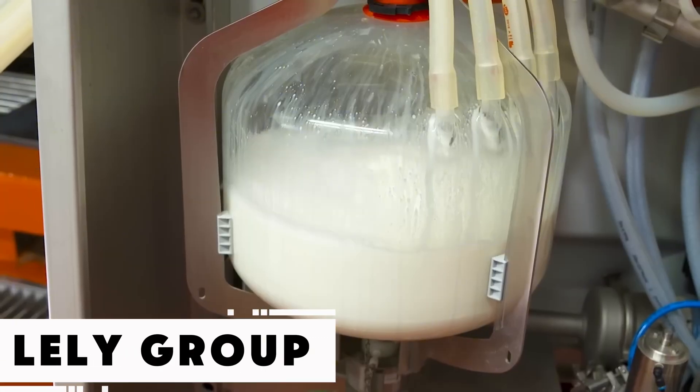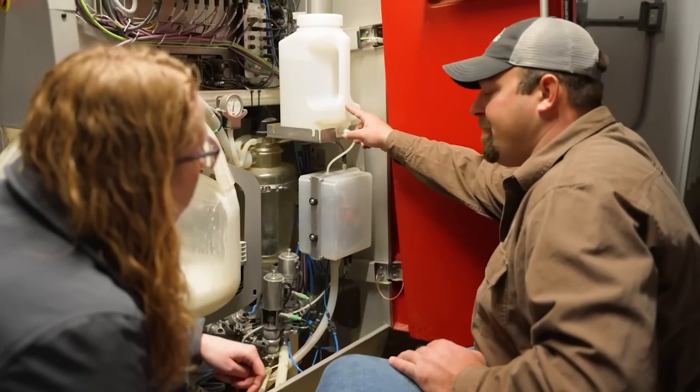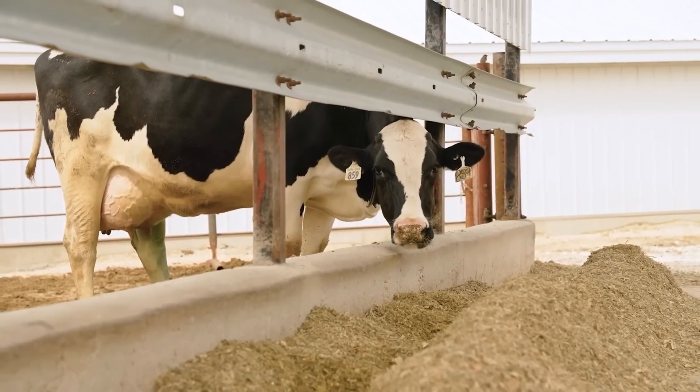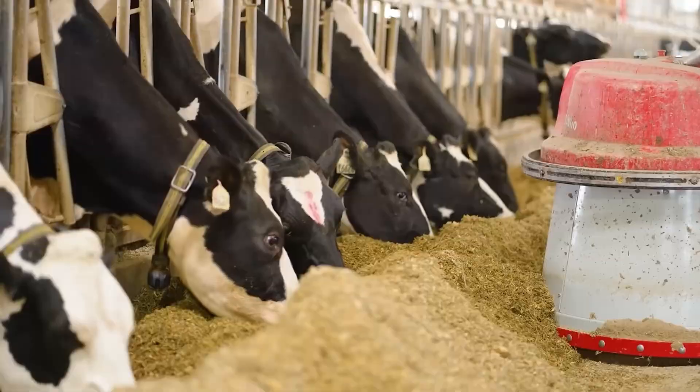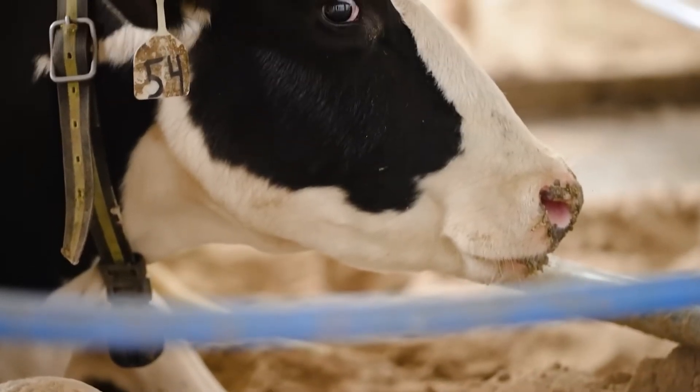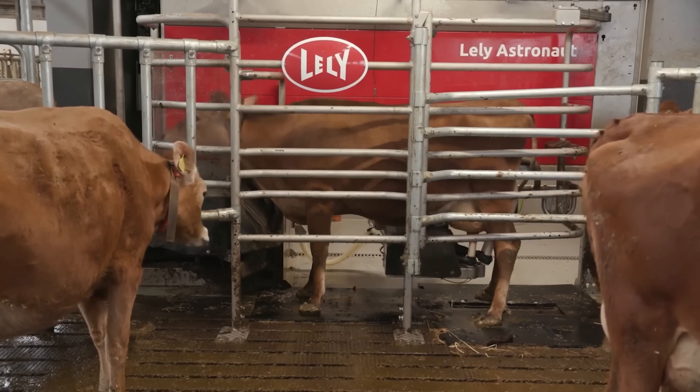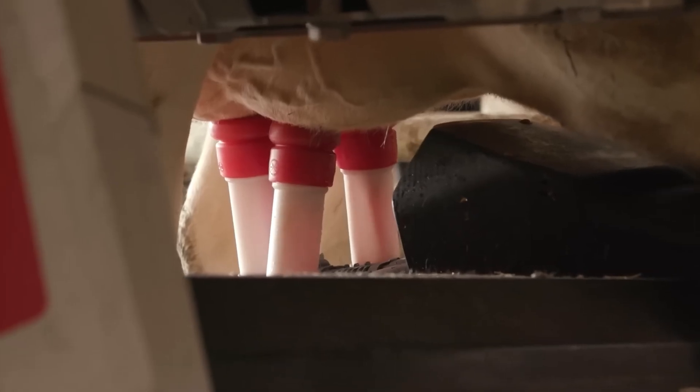While we're discussing livestock, let's shift to dairy production. Cow's milk accounts for around 81% of global milk output, and with consumption expected to rise until at least 2030, smarter solutions are in high demand. On display is a cutting-edge automated dairy system that prioritizes both farmer and animal welfare.